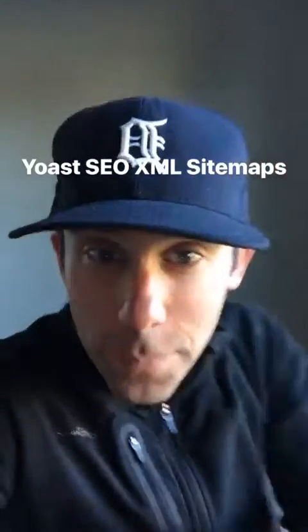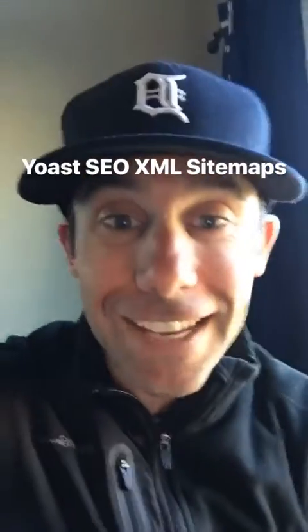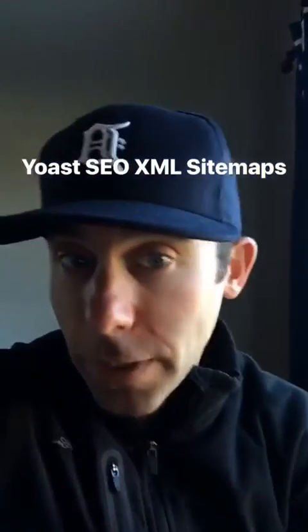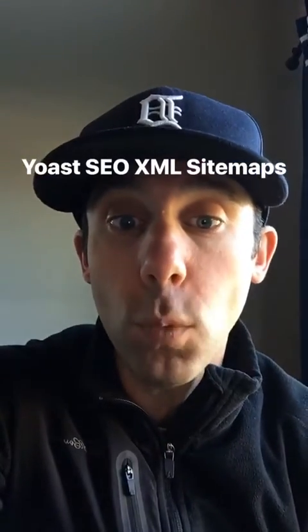What up, what up! It's Paul Hickey and this is your data-driven daily tip. We're about to get super geek style today. Had a question from a client about Yoast XML sitemaps and why they weren't working.